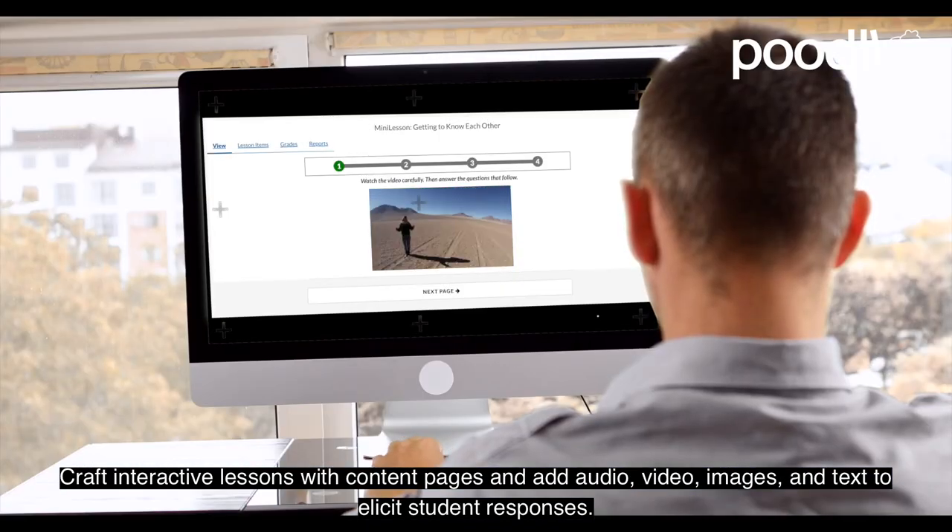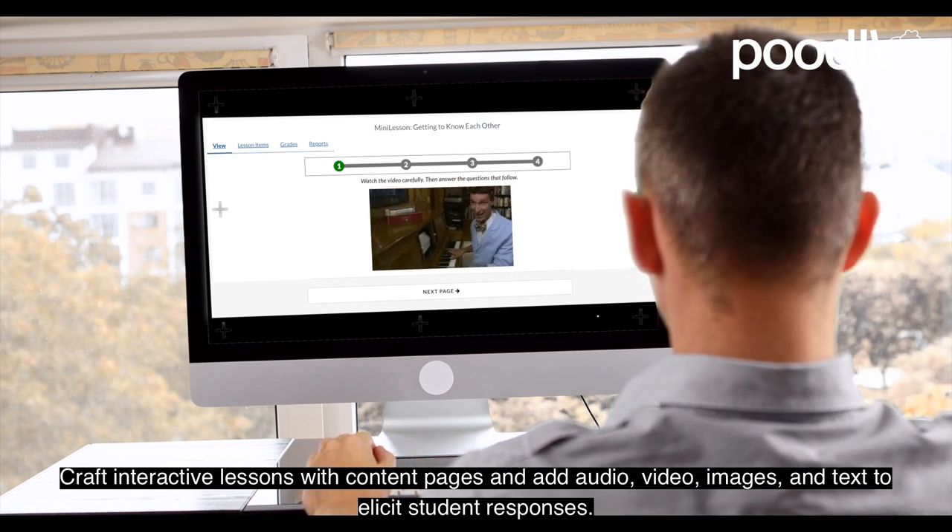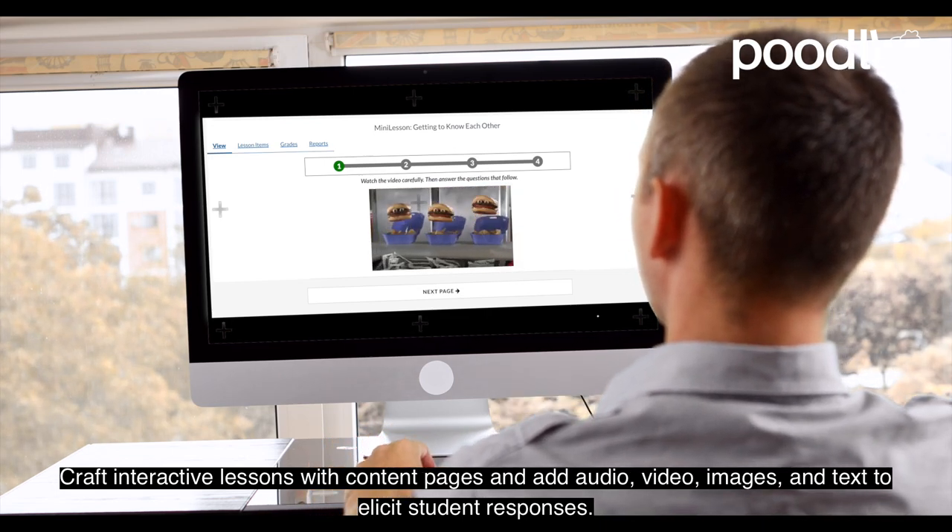Craft interactive lessons with content pages and add audio, video, images, and text to elicit student responses.